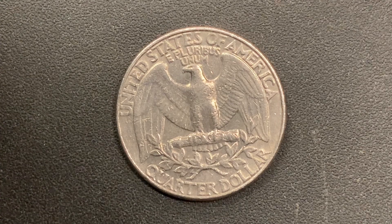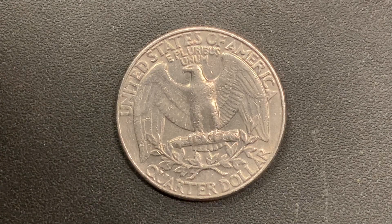This coin will never drop below the value of a quarter dollar. Thank you so much for watching, and have a great day.